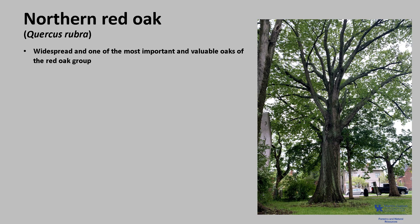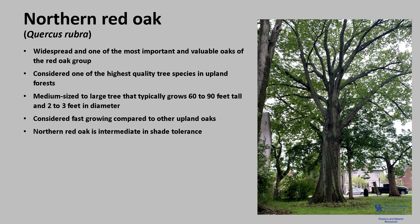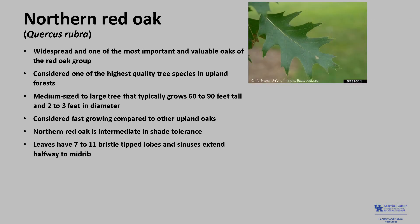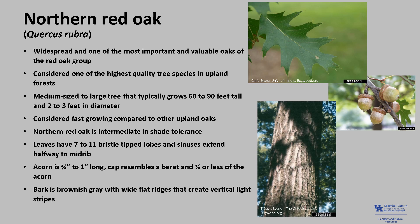Northern red oak, Quercus rubra, is widespread and one of the most important and valuable oaks of the red oak group, often considered one of the highest quality tree species in our upland forests. It is a medium-sized to large tree that typically grows 60 to 90 feet tall and two to three feet in diameter. Compared to other upland oak species it is considered fast-growing and is classified as intermediate in shade tolerance. The leaves typically have seven to 11 bristle-tipped lobes, and the sinuses extend halfway to the midrib. The acorn is three-fourths to one inch long, and the cap resembles a little beret, covering about a fourth or less of the acorn. The bark is brownish-gray with wide, flat ridges that create vertical light stripes.